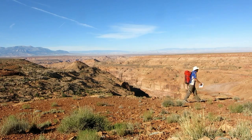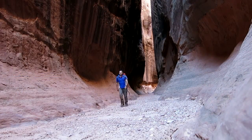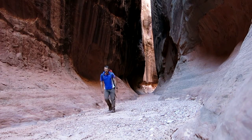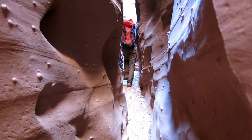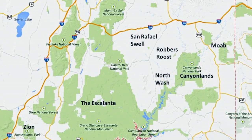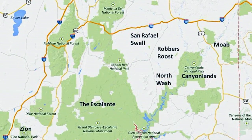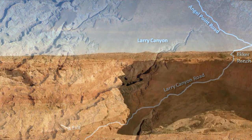Larry Canyon is one of the best canyons in Utah's Robbers Roost area — a journey through stone. The canyon is graded 3A and therefore suitable for most parties. A trip will take most of a day to complete. Robbers Roost is one of several key canyon areas in southern Utah, and Larry Canyon is a prominent feature certainly worth the visit.